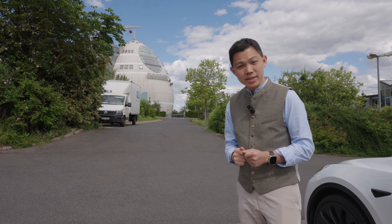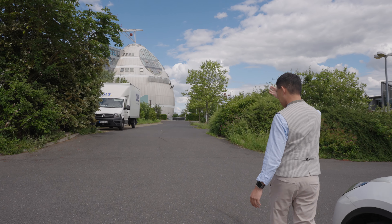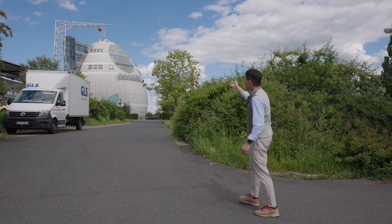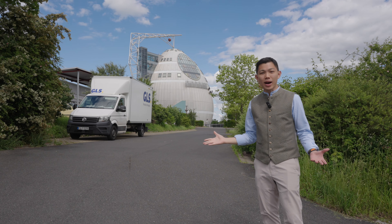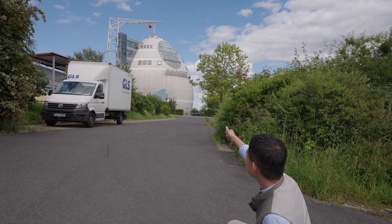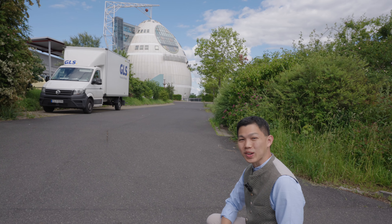Here in Germany we sometimes get to see some really unique landmarks, like this spaceship-looking building behind us. We were trying to find out whether it's an office, a school, or a hotel, but this landmark is not on Google Maps. If any of you know what this building is, please share down in the comments.